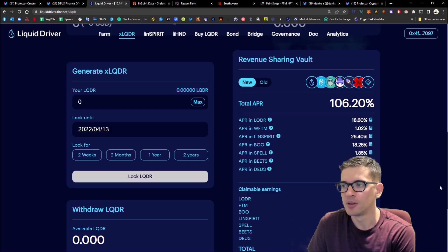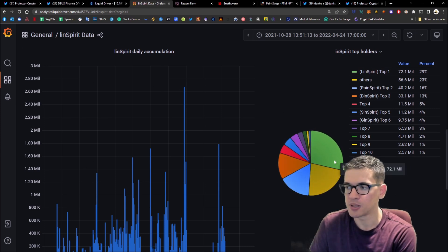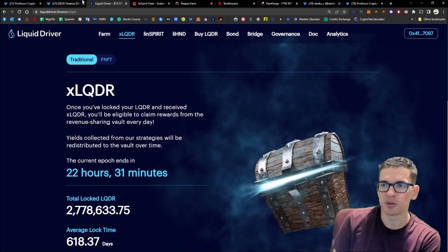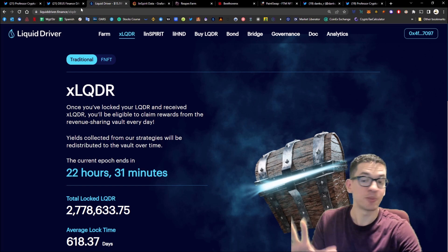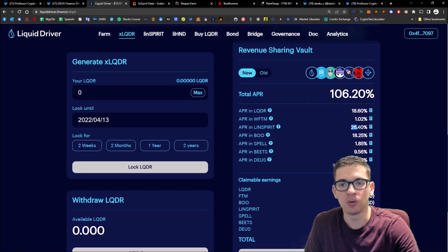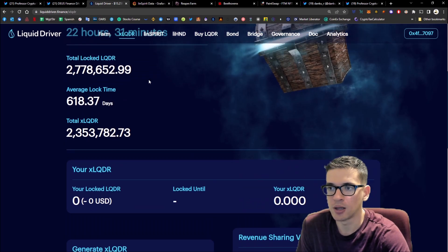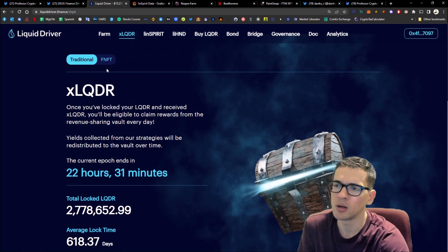With Liquid Driver, they are pretty much the biggest holders of linSpirit — they have a whole analytics page and you can see they're the top dog at 29%. The second is probably people holding it directly, and third is rainSpirit. A lot of people are discussing Spirit Swap version two being amazing, but I'm speculating that by having xlqdr and getting rewarded with linSpirit, that's already pretty nice and factors into the portfolio. Likewise, earlier I mentioned Deus — xlqdr holders locked in for two years get rewarded in that token too.